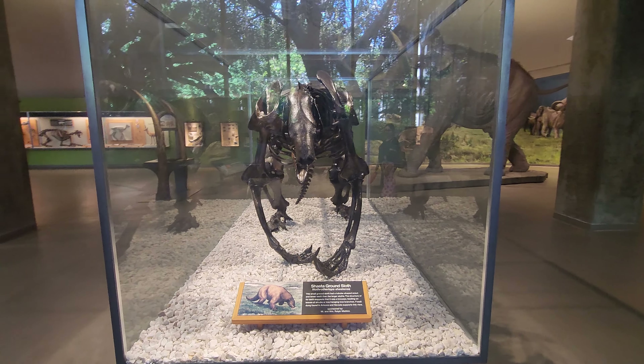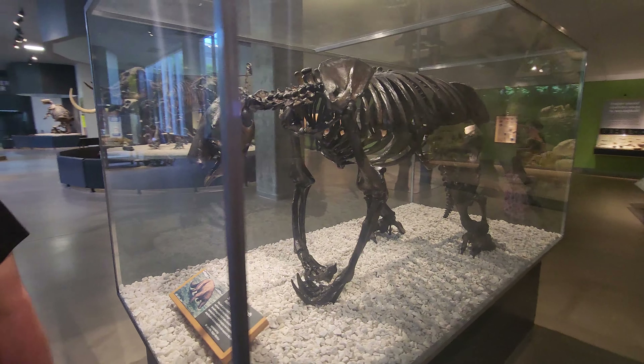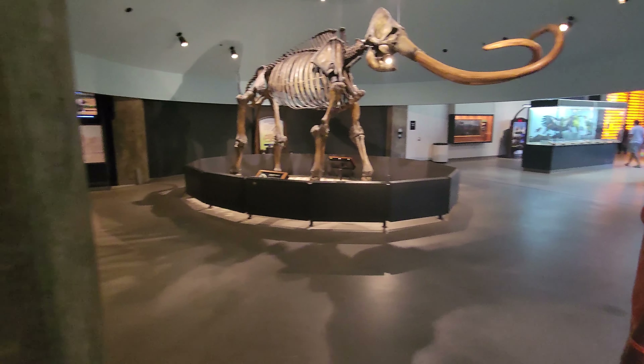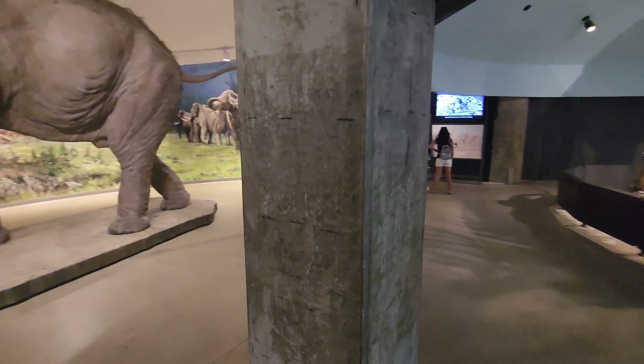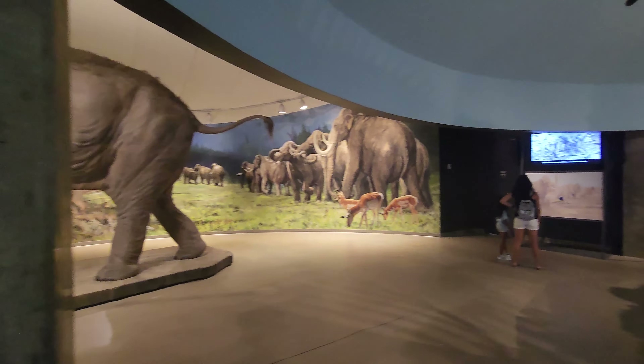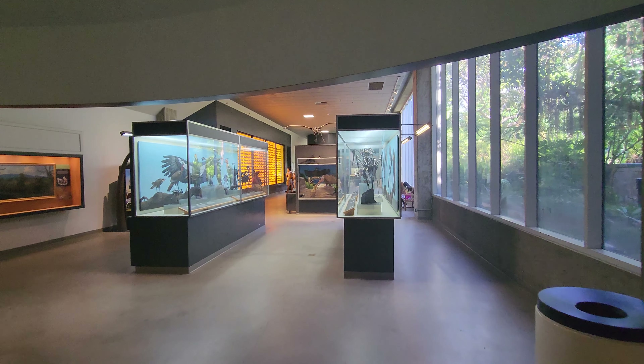Looks like another mastodon to me. That's an American camel — extinct, of course. Here's another mastodon, and that is a... oh, I forget what that's called. Apparently another mastodon. This is a Smilodon — there's a Smilodon. That's a Shasta ground sloth, this is another sloth.